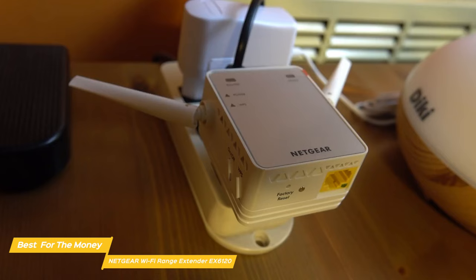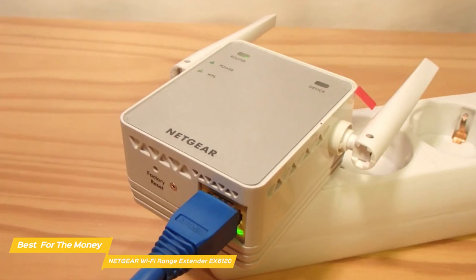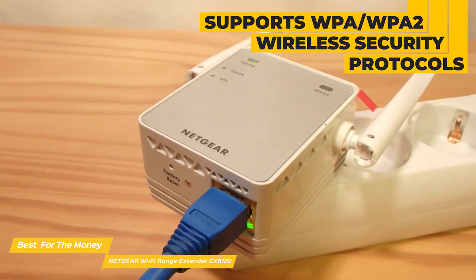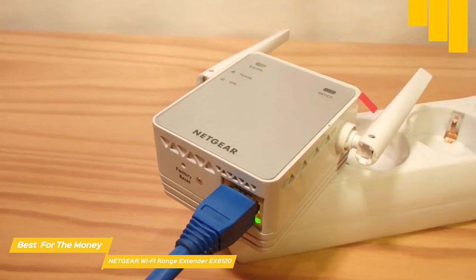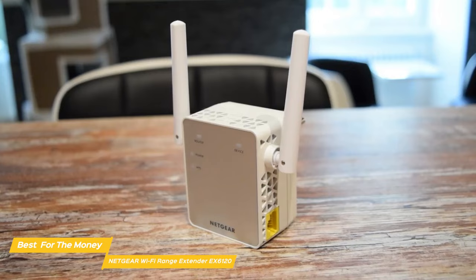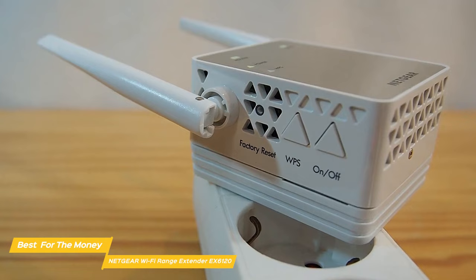It comes with a convenient ethernet port so you can connect wired devices — simply plug in game consoles, streaming players, or other nearby wired devices for maximum speed. The Netgear EX6120 works with any wireless router or cable modem and supports WPA/WPA2 wireless security protocols to keep your network safe from unauthorized access. Its performance isn't quite as good as the Veritek DB1200, but it's slightly more affordable. Overall, the Netgear EX6120 is one of the best options for those who want reliable, extended internet service without breaking the bank — a great choice for people with budget top of mind.